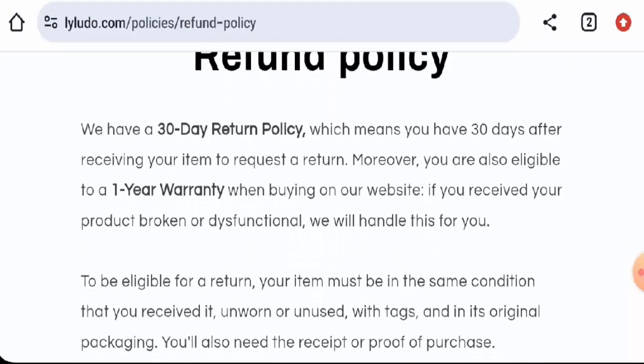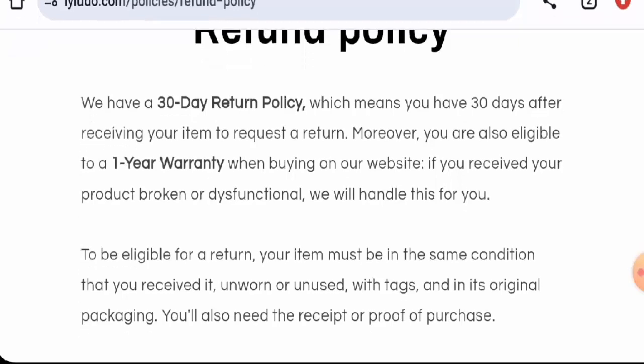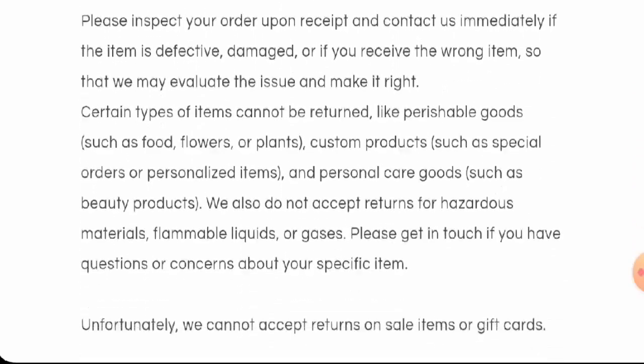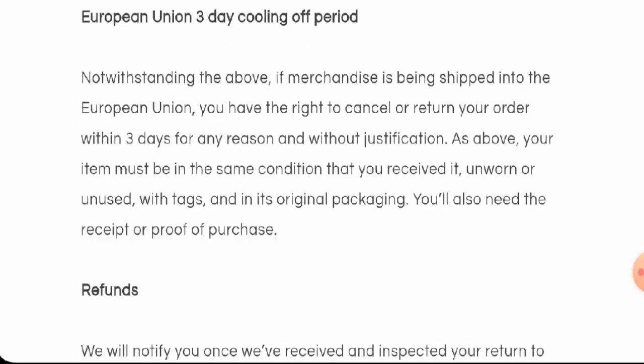Regarding returns and refunds: if you want to return a product, you have 30 days after delivery. Once a refund is approved, it will be sent to your original payment method. For return or refund issues, check the description area where you will find a link through which you can resolve your money issues.